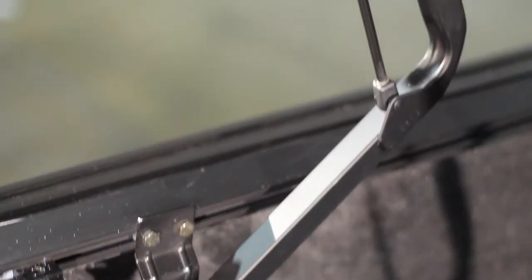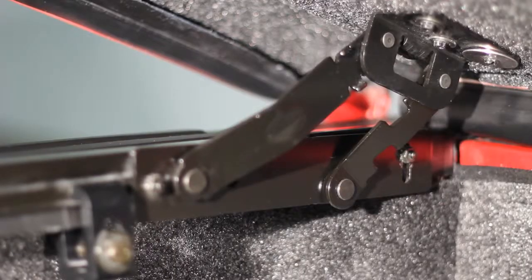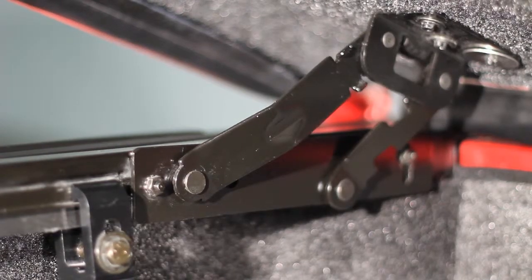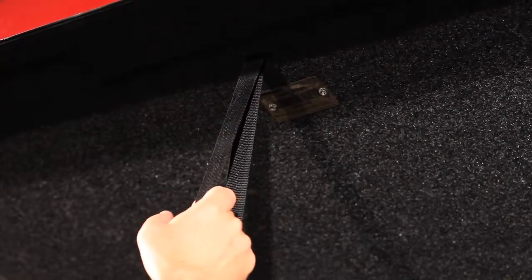With the cover open you see the lift assist gas props which allows the cover to open easier with less effort. The front hinge is a four bar style hinge which allows the front of the cover to lift up and away from the truck when it's open. There's also a pull down strap which makes closing the cover much easier.